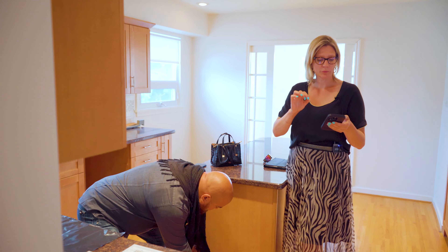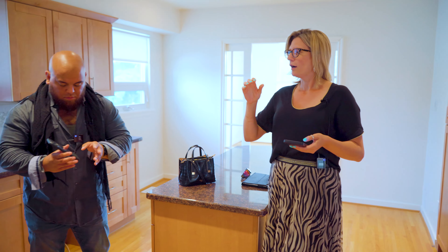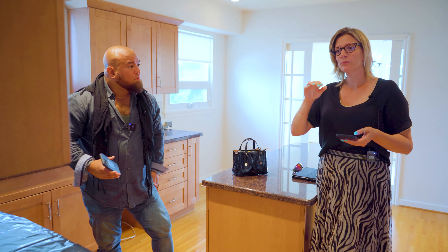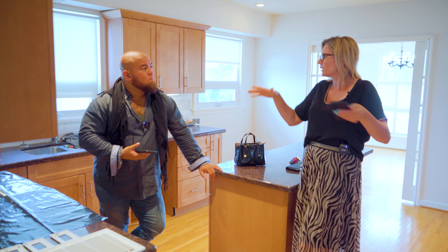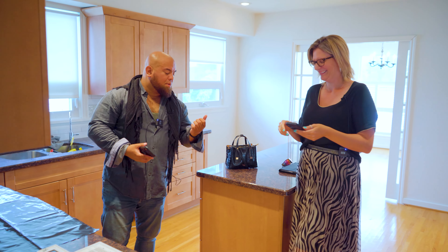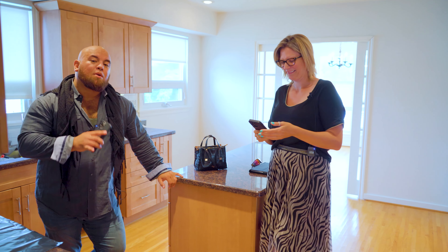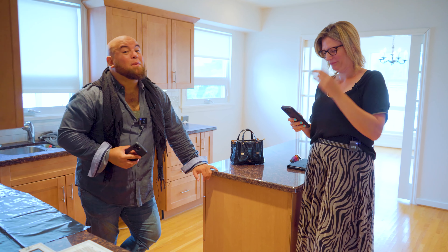Unmade beds with questionable-looking sheets. I do remember one time it looked like someone was hiding underneath the bedsheet — like they were there for the showing. Well, they were hiding from monsters. Everyone knows if you're under the sheet, the monster can't get you. And in this case, it's probably a realtor. So when you're doing videos or photography, make sure you and the videographer are in the mirror together.